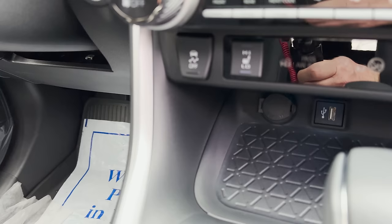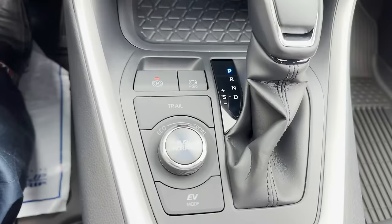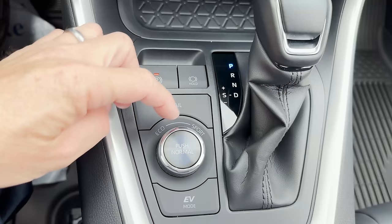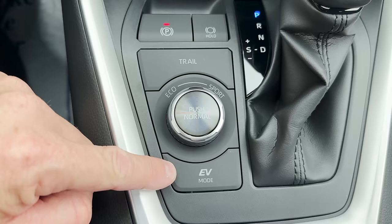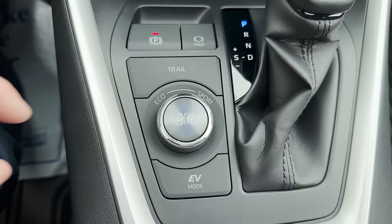We've got different drive modes. On the seven-inch multi-information display we can select: Trail mode for off-road driving in the woods, Sport for better and more responsive acceleration, Eco for better gas mileage, and EV mode which is all-electric at low range — under 25 miles per hour for maybe a half mile or so before it returns to normal.